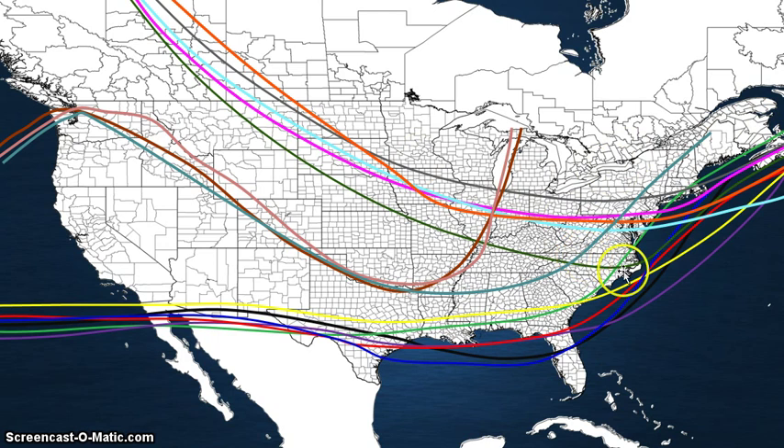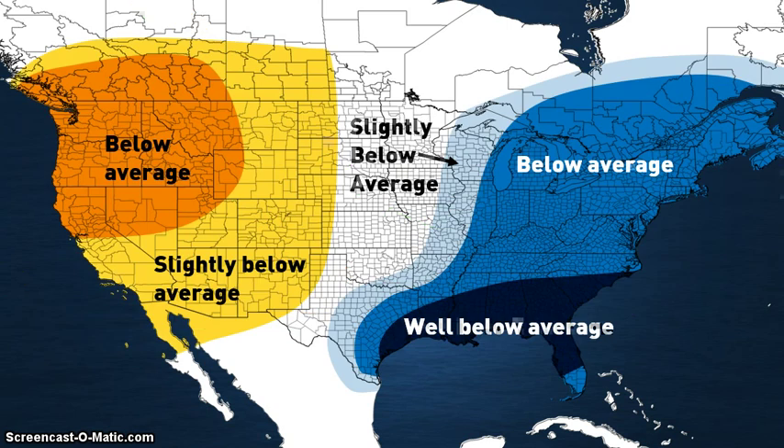If I had to put an exact area where I would go if there was a lot of snow, it would be just inland — somewhere in this area — just because look at how many tracks there are in this area.